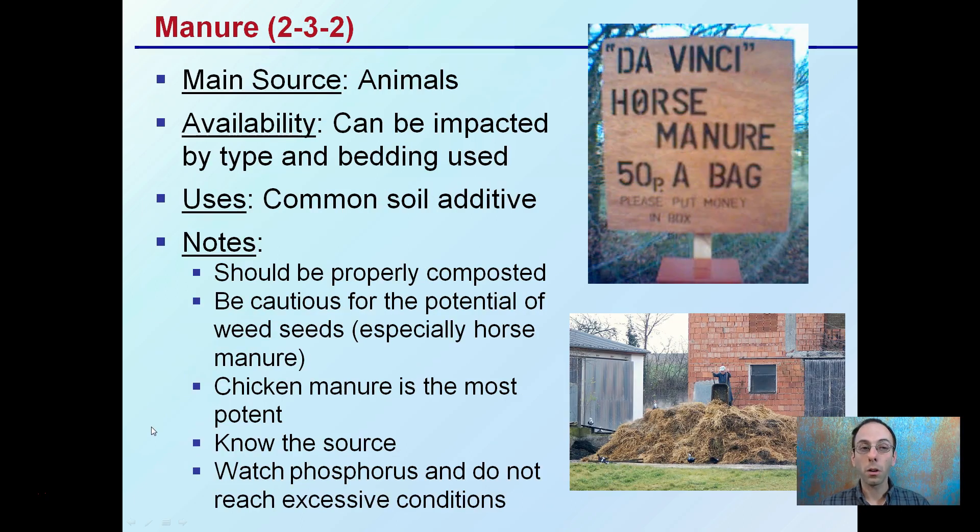Starting with manure — very broad-based. The source is animals: horse, cow, llama, rabbit, and many other types. Availability can be impacted by the type of bedding used. You might see manure for sale, but you want to look at the bedding — is it hay or straw, sawdust, or no bedding? Sawdust is the least advantageous because it will absorb a lot of the nitrogen as it breaks down.